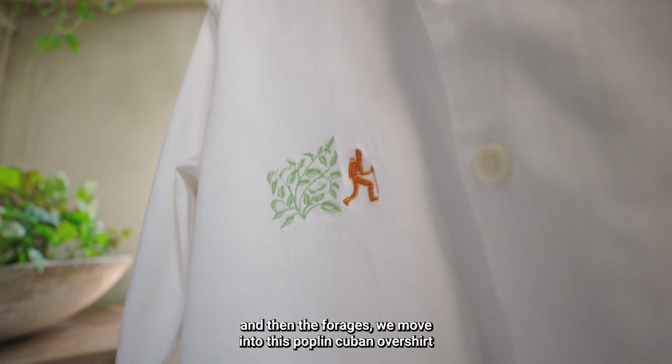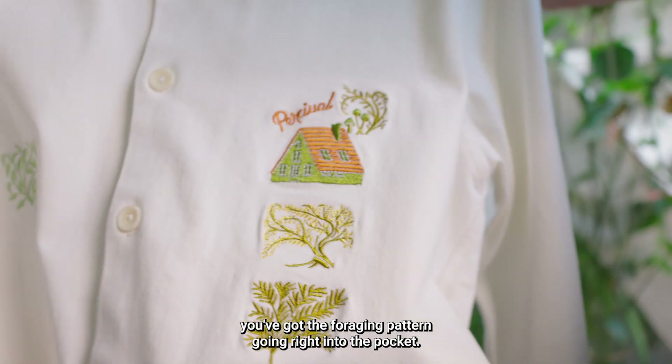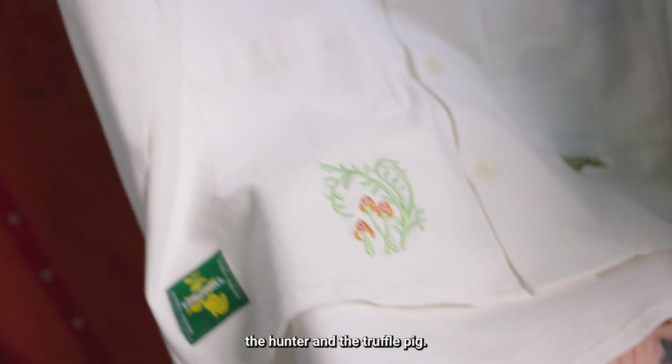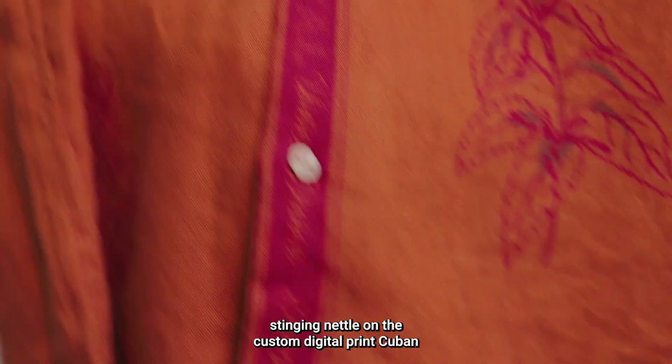We move into this poplin Cuban over shirt, which is a bit of a new shape for us. There's a little Easter egg here — you've got the foraging pattern right into the pocket, and if you look closely you'll find the mushrooms, the hunter, and the truffle pig.